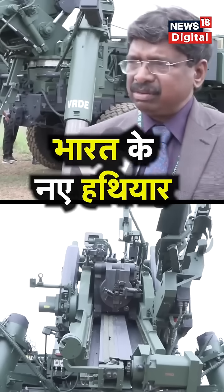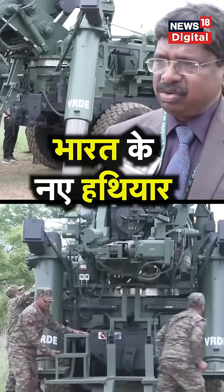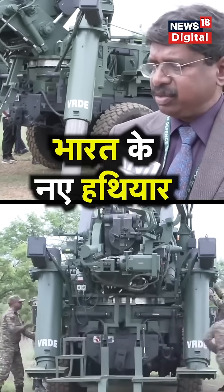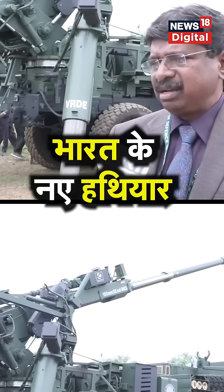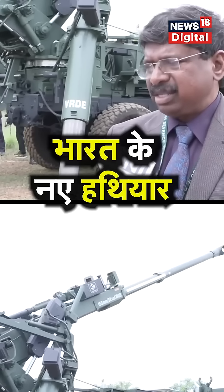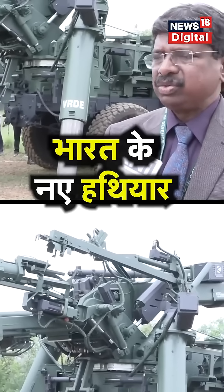That's what we have given for this MGS, where you can quickly go there. In 80 seconds you can deploy, and in 85 seconds you can retrieve the gun and get away from that place. So that gives an added advantage to fire and also to safeguard yourself.